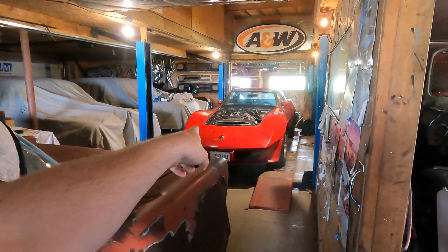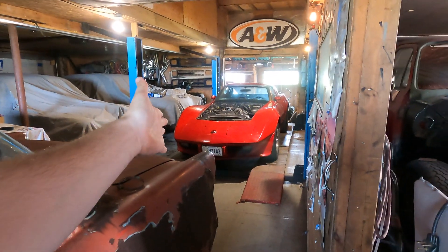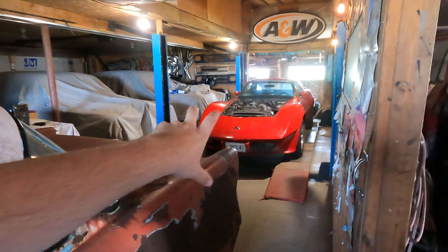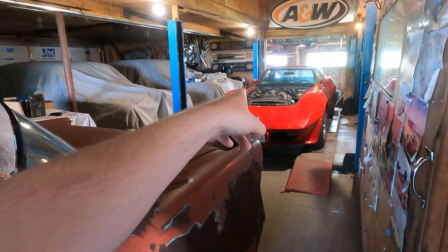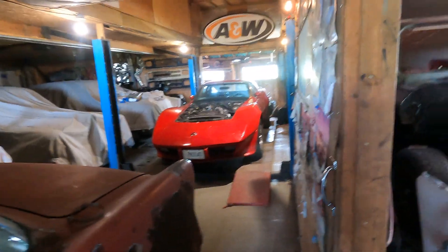Not sure if the video already came out or it's coming out next week — it probably already came out — on mom's car, of kind of how we got the LS in there and what you have to do to fit an LS into a C3 Corvette. Get your mullet out, something like that.